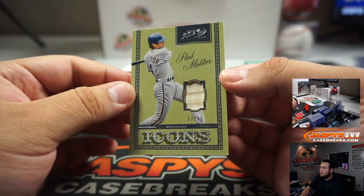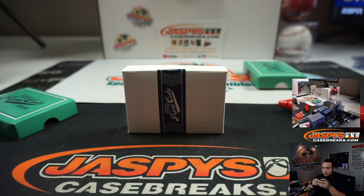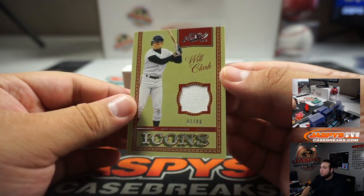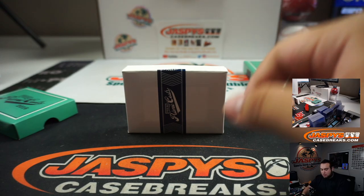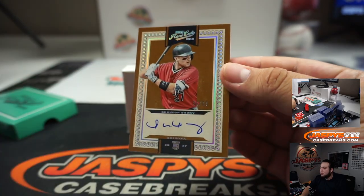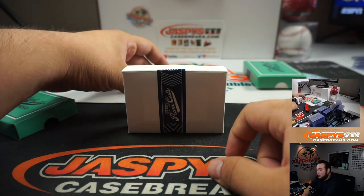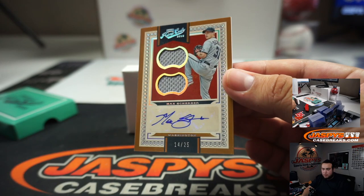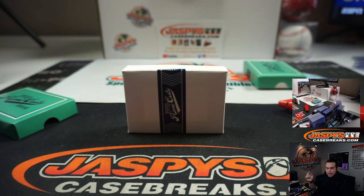Paul Molitor for Milwaukee, numbered to 99 — Barry. We got Will Clark, to 99, for the Giants — Ryan Bartow. On-card rookie autograph, Brandon Drury for Arizona, to 99. And the last one here is Max Scherzer, Washington Nationals, 14 out of 25 — double patch and auto — Nationals going to Tom Jones.